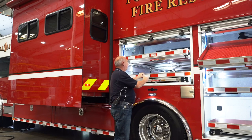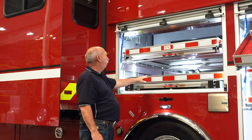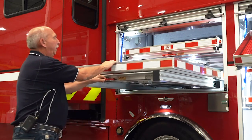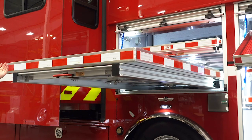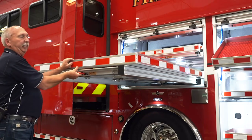Same thing here — we have the full-length thousand-pound slide-out tray that comes out 70% of the truck depth, allowing whatever we're storing on there to be reached from either side depending on the location of the incident.